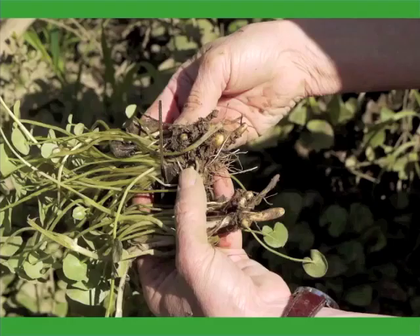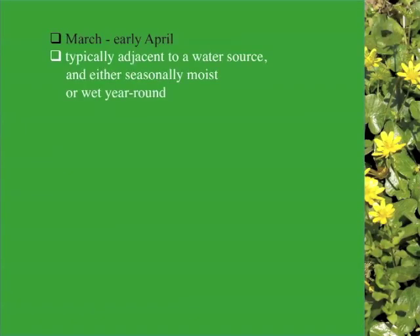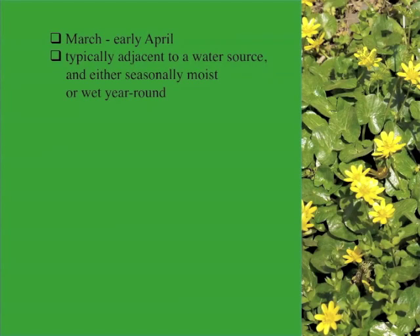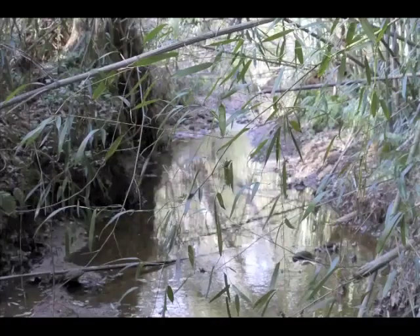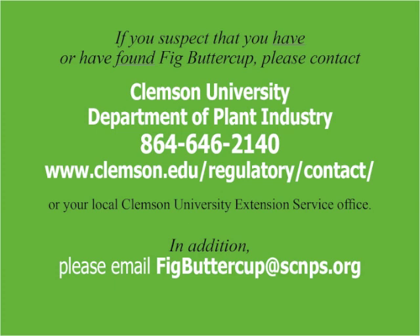By now, you should have a good idea of what it looks like, when it will be easiest to spot, where you might expect to find it, and why it is important that its presence be documented. Please share this knowledge with your friends, neighbors, and colleagues, and please take it to the field by scouting likely sites near you. We feel that a high priority needs to be placed on the scouting of natural areas surrounding and downstream of urban waterways. If you suspect that you have found Fig Buttercup, please contact the Clemson University Department of Plant Industry, and please email figbuttercup@scnps.org. Thanks for your time.